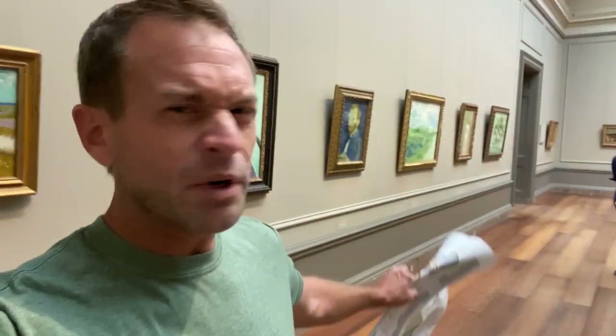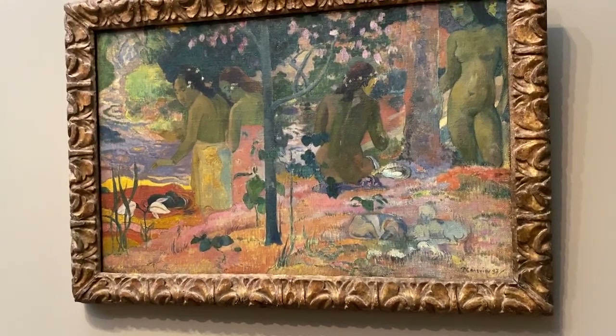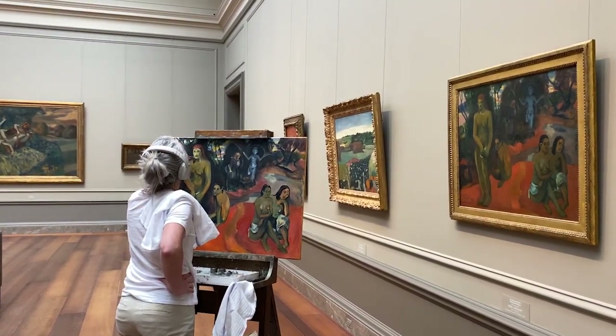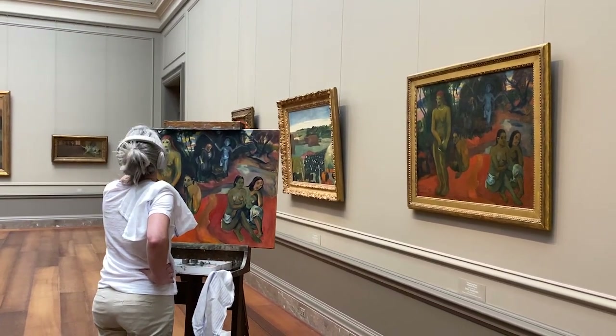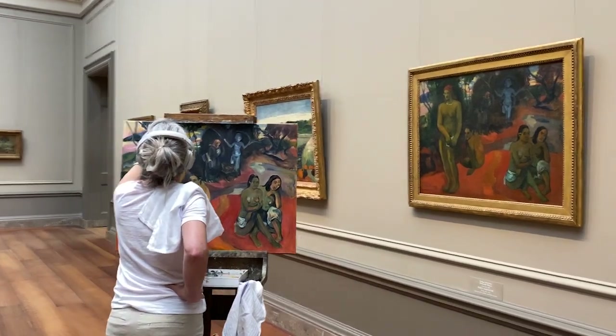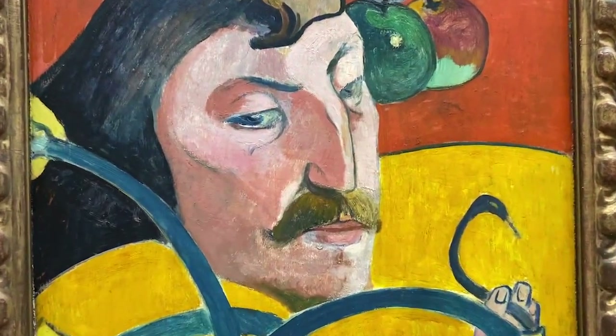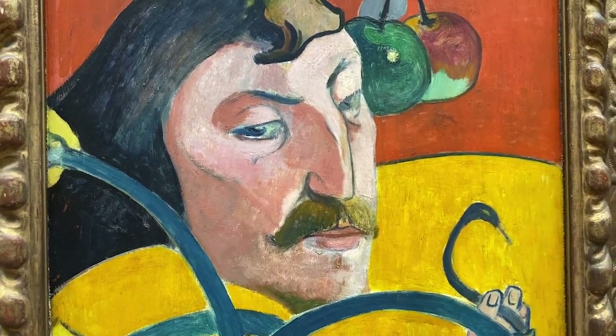This gallery is really amazing — they have Gauguin and Degas and one other very well-known artist in here, aside from all of this Van Gogh. Self-portrait, oil on wood, 1889.